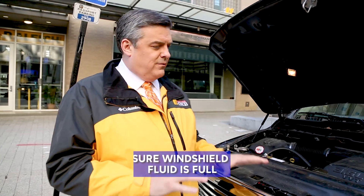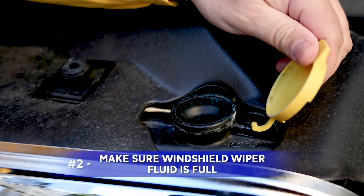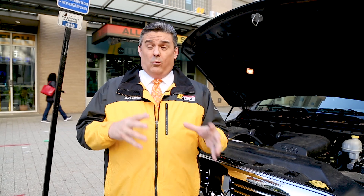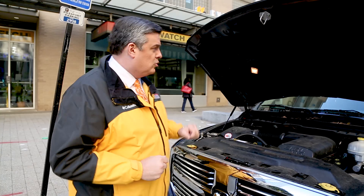Number two: know where your windshield wiper fluid is. Mine is right here, and you can make sure it's full. As we go into the winter season, get a windshield wiper fluid that's more of a winter blend. Sometimes in the winter they make special blends that have a little more alcohol or chemicals in them, so that as the temperatures drop it won't freeze. If it's got a lot of water in it, it can freeze depending on how cold it gets.